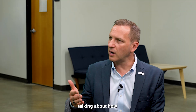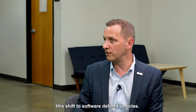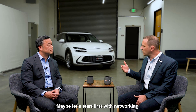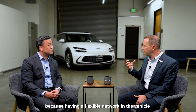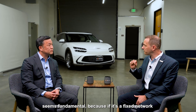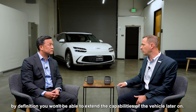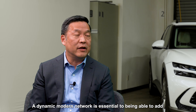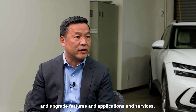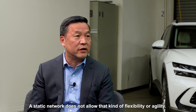Let's spend the rest of our time talking about how the vehicle architecture has to change to enable this shift to software-defined vehicles. Let's start with networking, because having a flexible network in the vehicle seems fundamental — if it's a fixed network, by definition we won't be able to extend the capabilities of the vehicle later on.